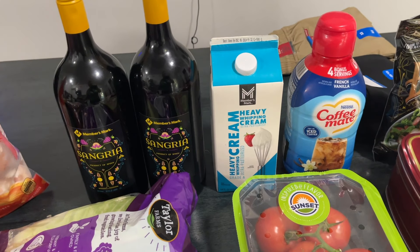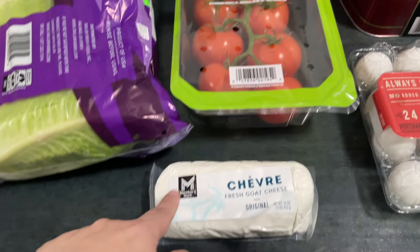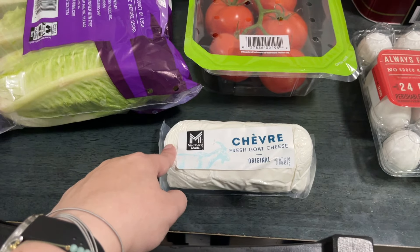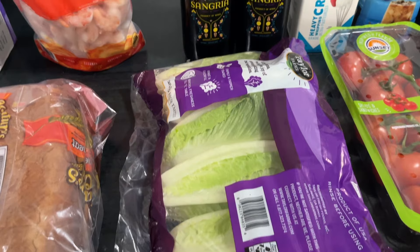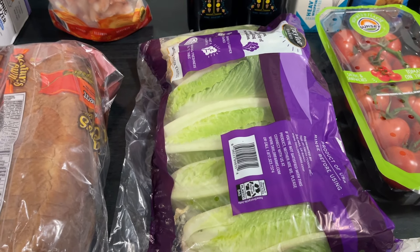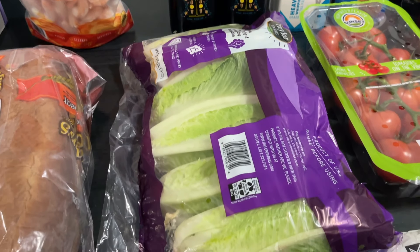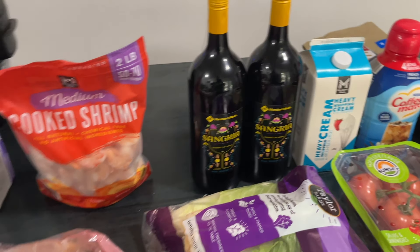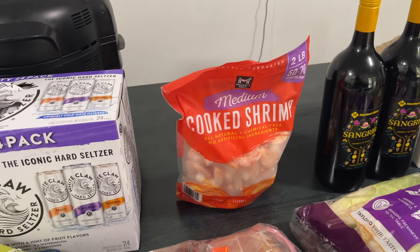I got heavy whipping cream for $9 because I plan to make some meals with it this week. We got tomatoes, goat cheese — we're totally out and I love it on crackers or with charcuterie boards — and some lettuce. We've been throwing away pre-made salad bags so we're going to try making our own. Also got two bottles of sangria.